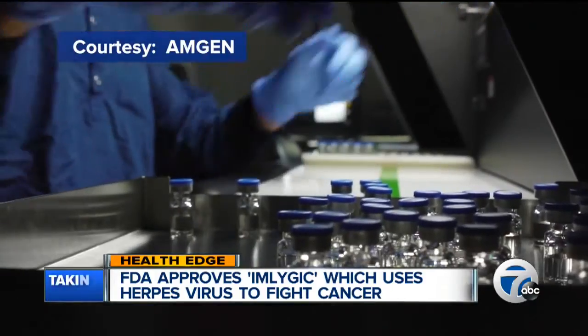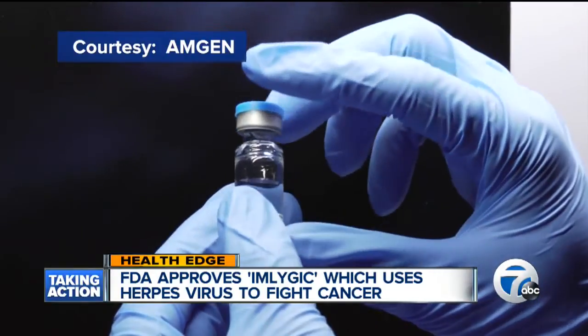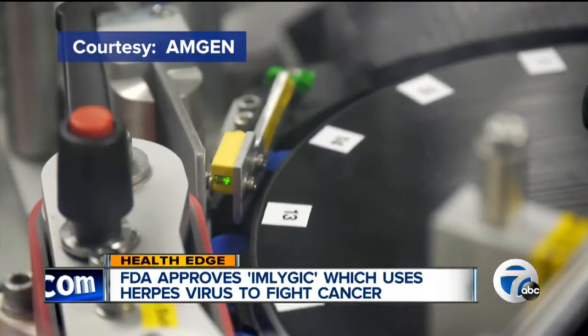If it's a healthy cell, it can't replicate, it can't multiply. If it's an unhealthy cell like a cancer cell, it multiplies, secretes its protein, and busts up the cells — just busts it so it explodes. And then the cancer cells go into the immune system, it releases an immune response, and that's how it kills it. It's just unbelievable stuff.